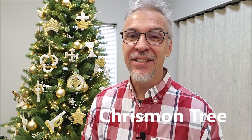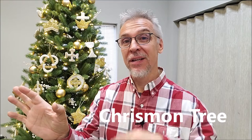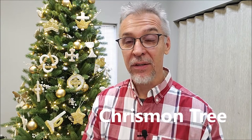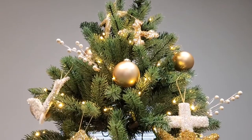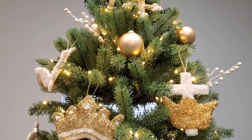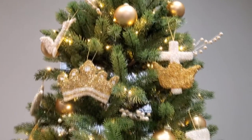I know it's a funny word, but it's the joining of two other words, Christ and monogram. And together, the decorations, and even the tree itself, they tell a little piece of the story of Jesus, and we learned from it at Christmastime.